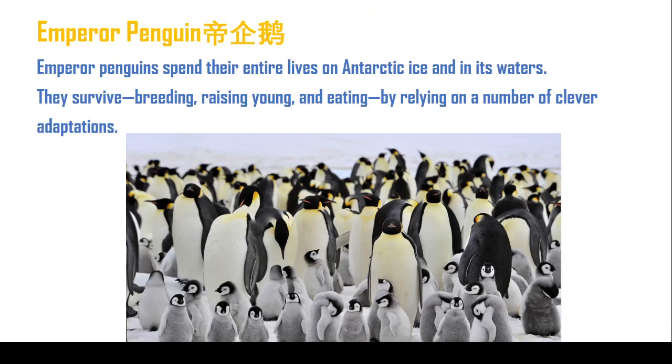Yeah, this is Sun Penguins. Yes, Emperor Penguins. 这是一种生活在南极的，特别冷的地方的企鹅，对吗？ (These are penguins that live in Antarctica, a very cold place, right?)